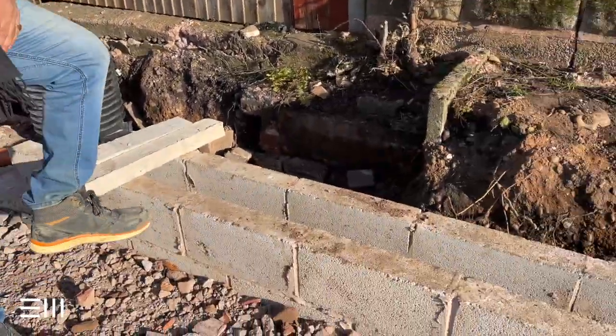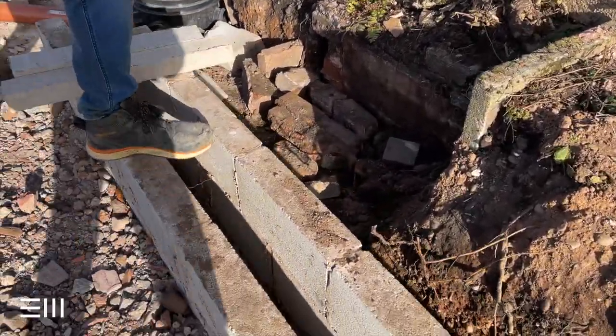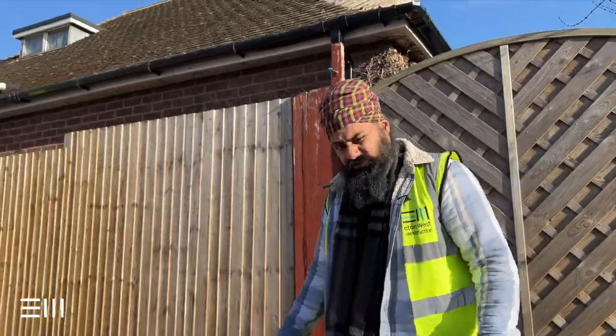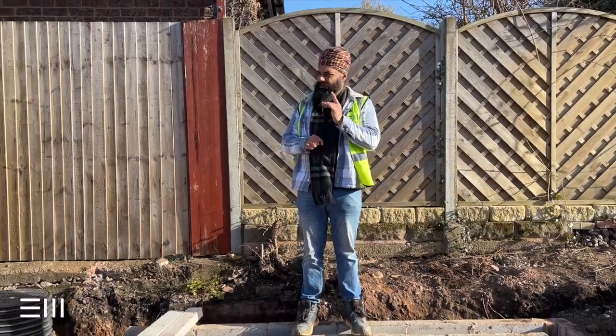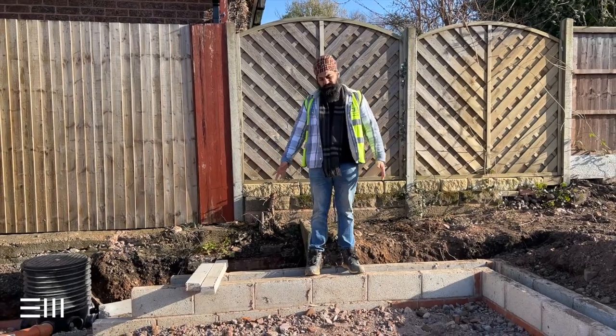We've got blockwork — two courses of block going all the way round and we've got a 150 cavity. New regulations and all that — we're going to show you that the cavity for new build houses now has to be 150.